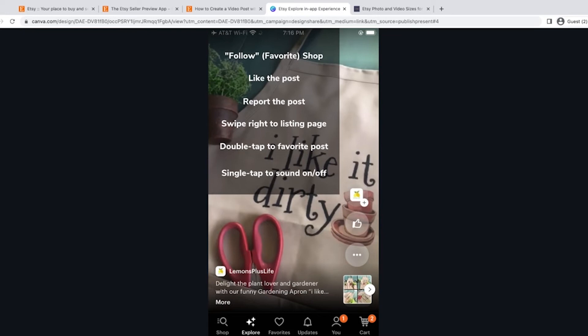When you're looking at a post on Explore, you can swipe up to keep going through the feed. You can follow — which is basically favoriting a shop. You can like the post with the thumbs up button, and the only way to like it is to actually click that thumbs up. You can report the post using the three dots below the thumbs up icon. You can swipe right, which takes you straight to the listing page where you can see photos, the price, and purchase the listing. If you double tap, that will favorite the post.